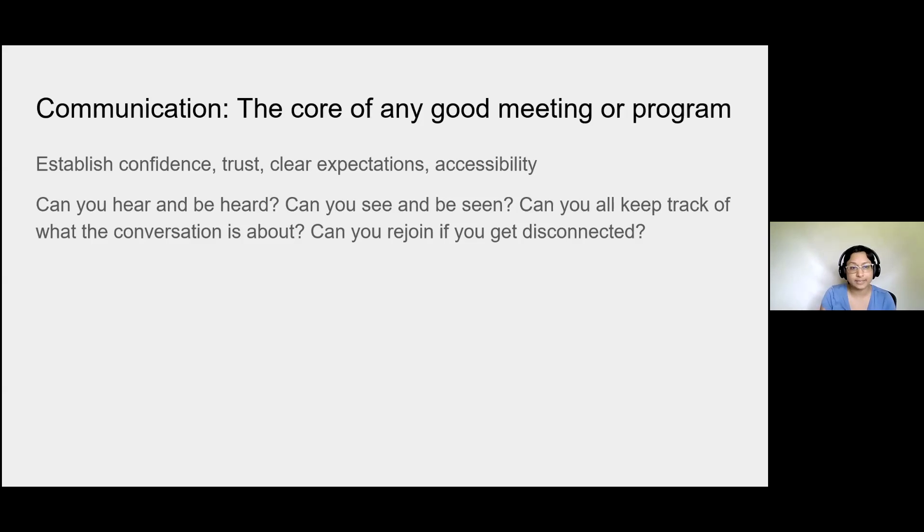Communication is really the core of any good meeting or program. It's really important to establish confidence and trust, have clear expectations so everyone knows how they're participating. I told you to go ahead and use the chat panel to share any comments — if I hadn't done that, some of you might wonder if that's welcome. Setting those clear expectations can really help everyone feel like they're part of the meeting. Accessibility can be done through sharing the link, reminding people, or using closed captions within Zoom.